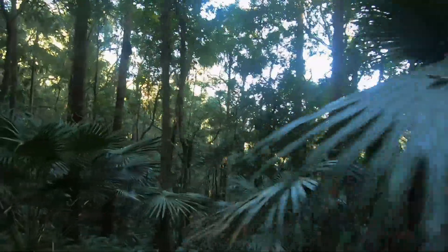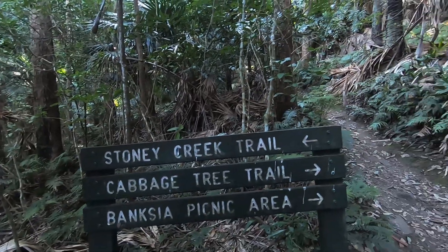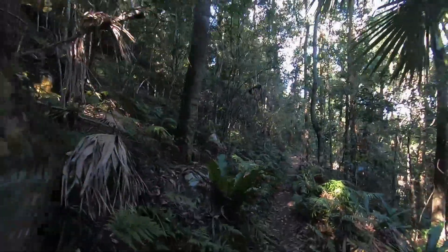It's not hard to work out why they gave this track the name Cabbage Tree circuit. There are a few other walking tracks in this forest — the Stone Creek Trail is one that I want to do; we'll keep that one for another day. Here are a few bird's nest ferns that seem to like the conditions in this part of the forest.